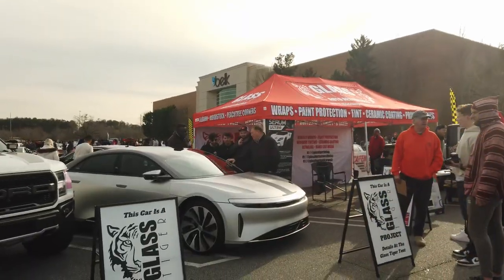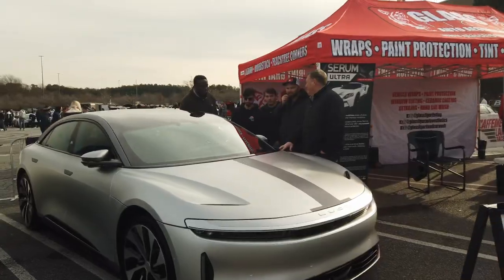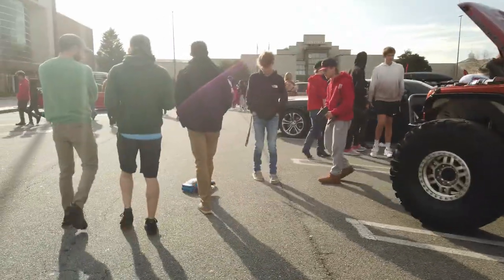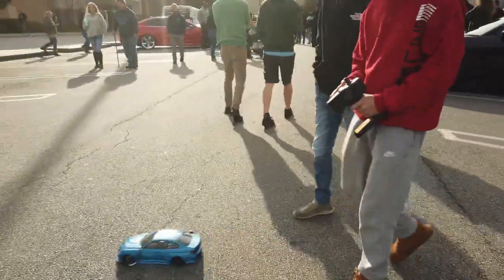This is my first time seeing a Lucid Air. I believe this thing has over a thousand horsepower and it's an all-electric EV meant to compete against all of the Tesla Model S products — the Plaid, etc.